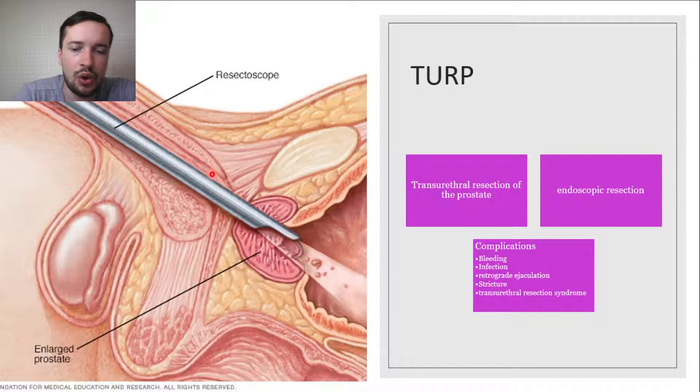TURP syndrome is a collection of symptoms and signs including dilutional hyponatremia, hypervolemia, hypertension, nausea, vomiting, visual disturbance, and altered conscious state, due to excess absorption of hypotonic irrigation fluid used during the procedure.